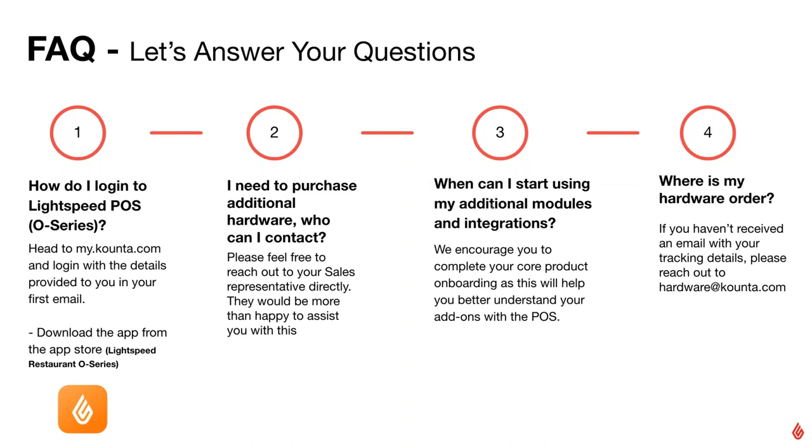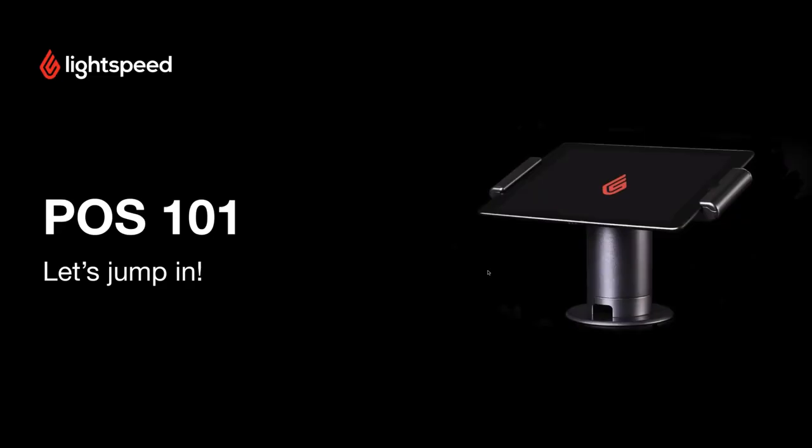When it comes to additional modules and integrations — the idea behind this webinar is to focus on POS and back office 101. Over time, once you're comfortable, we can have those conversations about additional features, modules, and integrations. For now, we're covering the basics, because it's very important to have a sound fundamental understanding before moving into more advanced features.